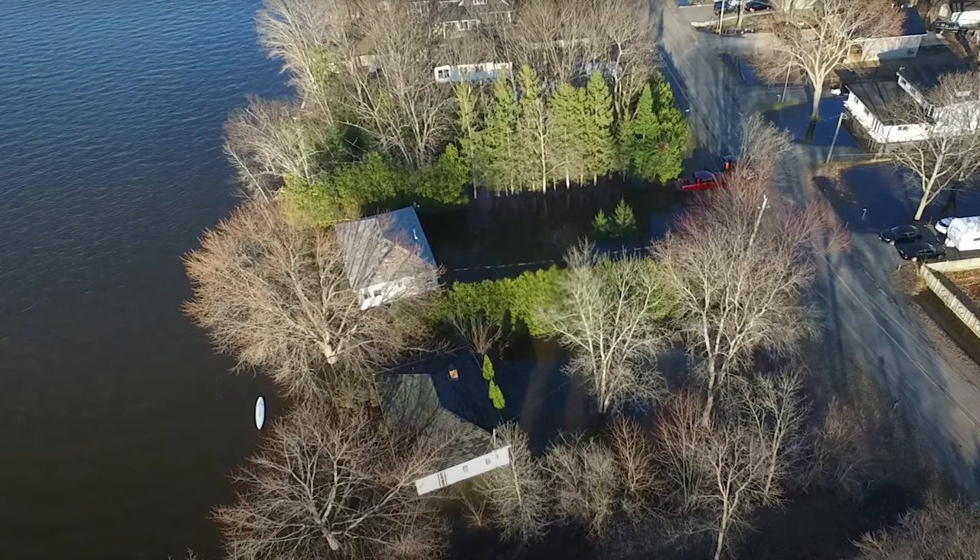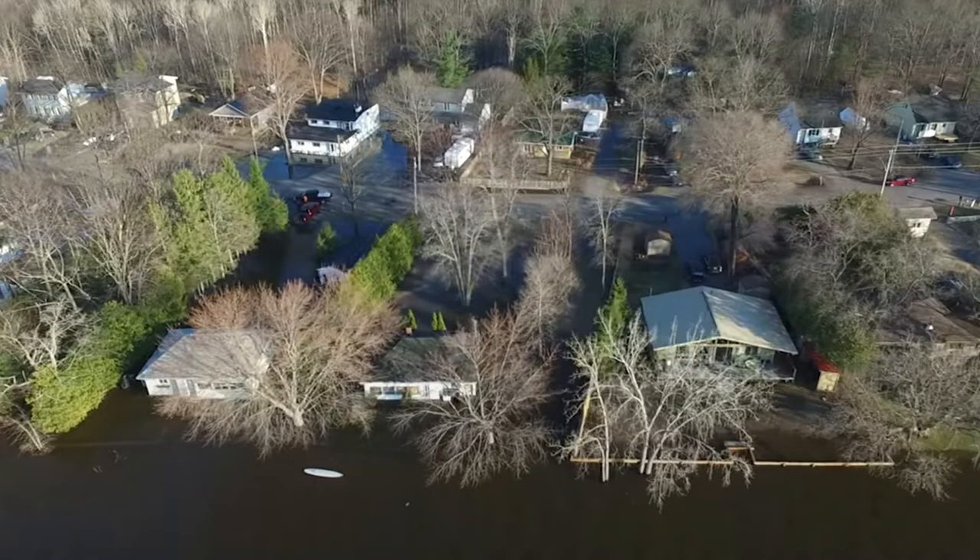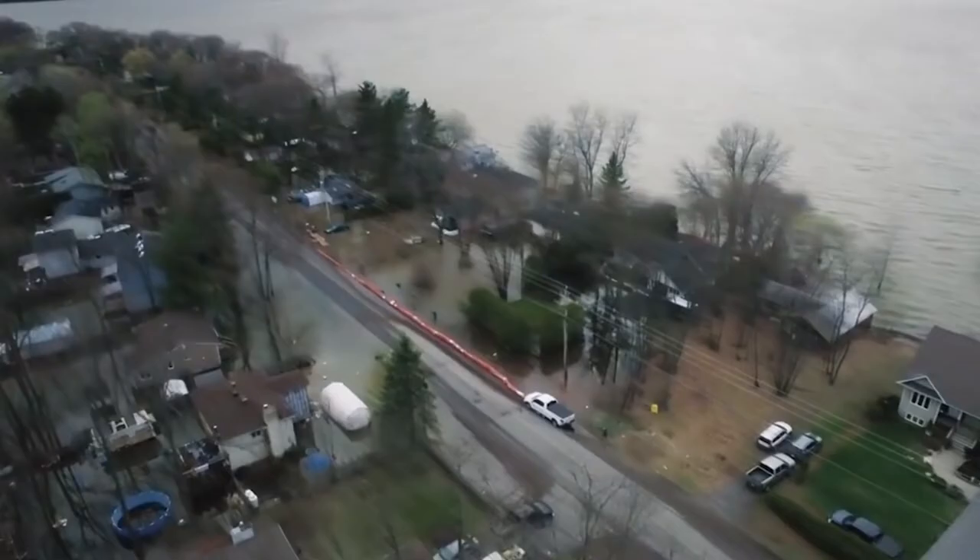A big portion of the permitting and planning process in a project like this is guided by the 100-year floodplain. This photo was from 2019 and you can see the original cottage and neighboring property submerged in one to two meters of water. This area unfortunately also suffered a similar flood just two years earlier.